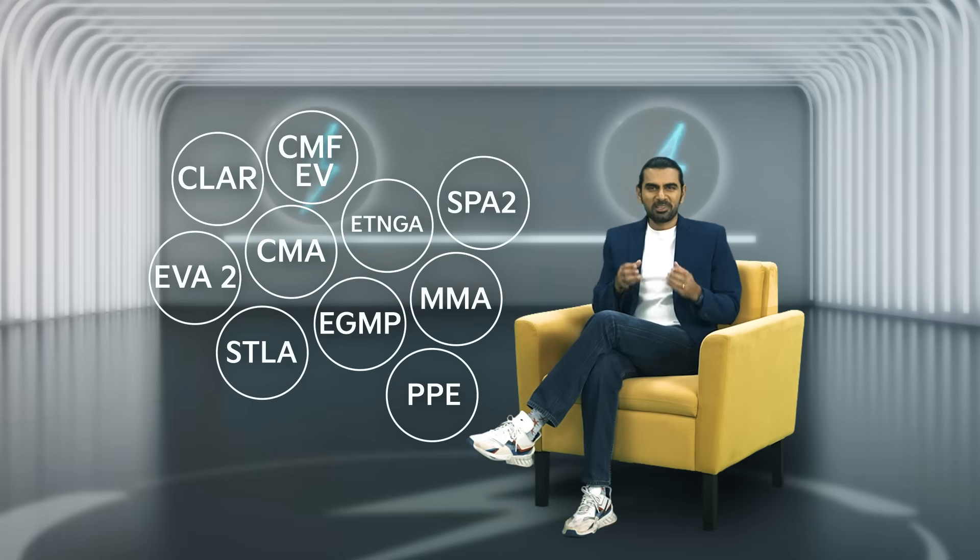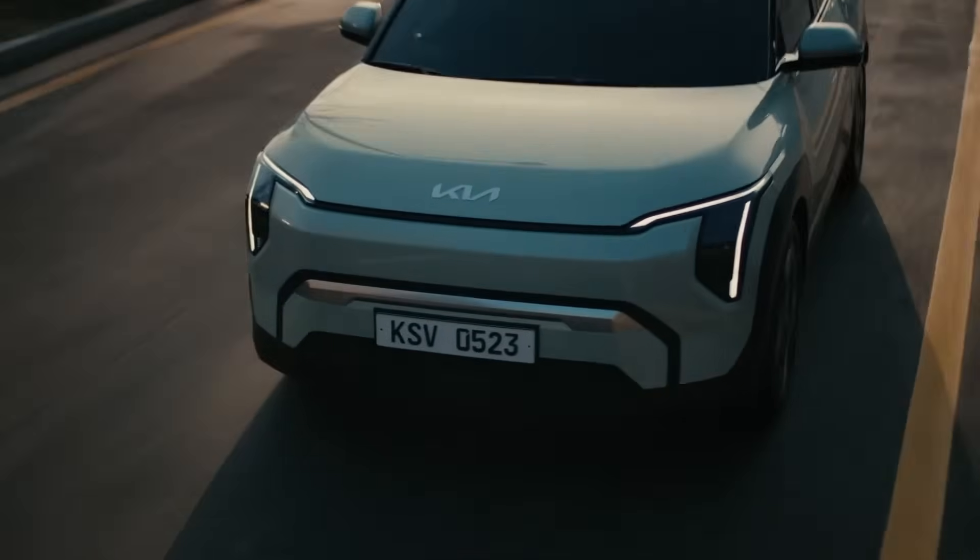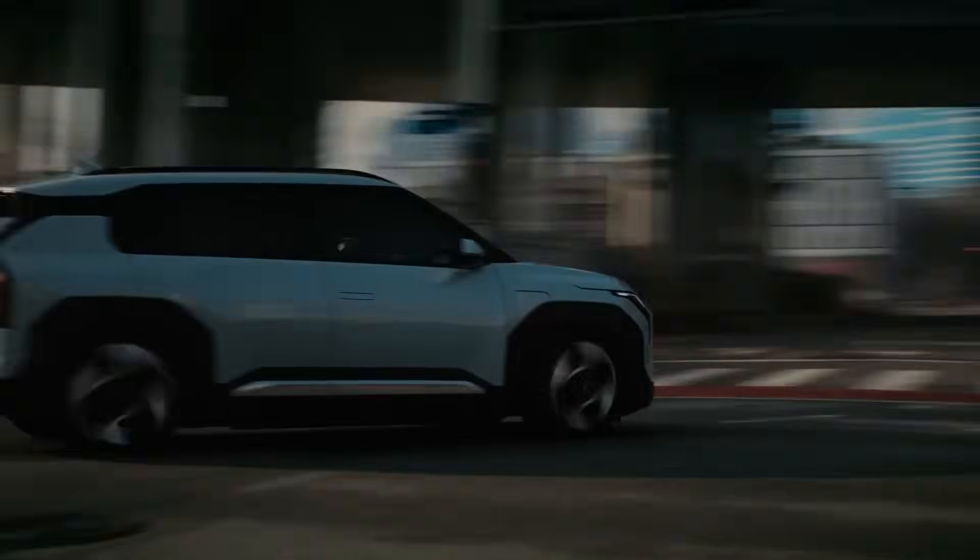Are you still with me? Because this is where the EV arms race is happening — in the floorboards. You now know what most car salesmen don't: what your EV stands on is what makes it faster, safer, more efficient, and just better designed.